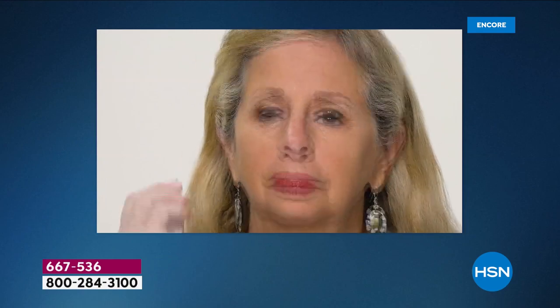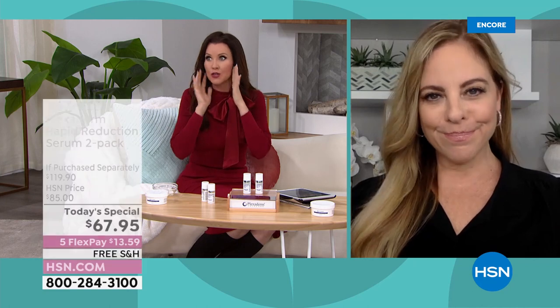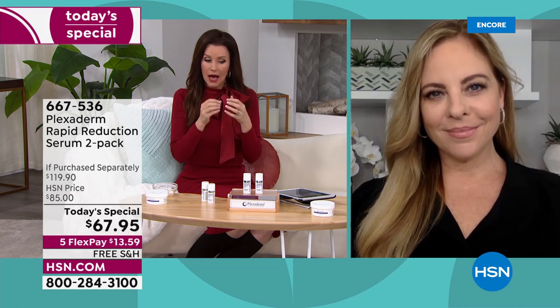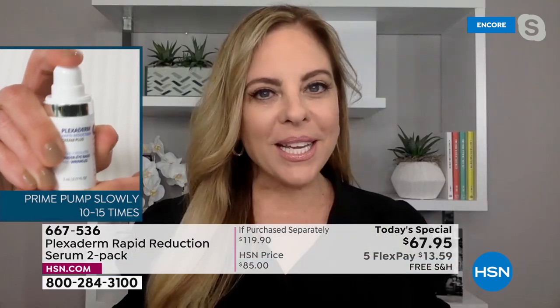Viewer questions: Juliana asks if you can put makeup on after the product. Magdalena asks if you can put moisturizer and makeup on after 10 minutes. Cindy says when she applies foundation the results disappear. It is an invisible shield on your skin protecting you — keeping bags, dark circles, and wrinkles from coming back. But oil will break down that shield — which is why people are asking about makeup and moisturizers.